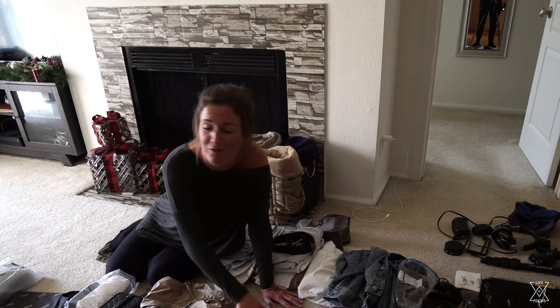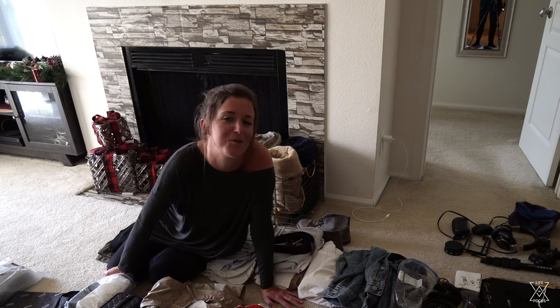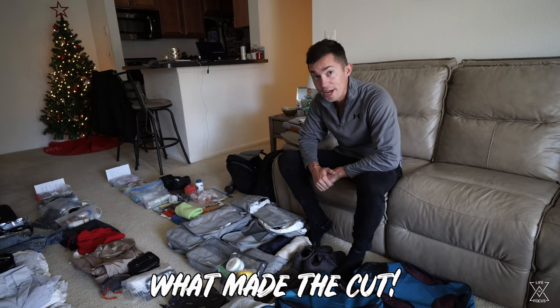Hopefully if you're planning to full-time travel, or even planning a week-long trip, this helps you at least narrow down what you really need and decide what you want to bring. Now onto my stuff — it is trimmed. You'll see that my pile of stuff I got rid of is quite large.